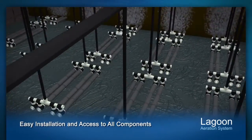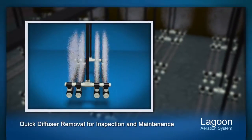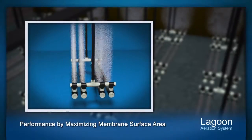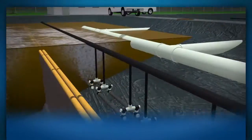EDI's advanced lagoon aeration system allows for easy installation and access to all components, allowing operators to pull diffuser assemblies to the surface for inspection and maintenance. EDI's aeration system pushes the performance envelope by maximizing the active membrane surface area per assembly.